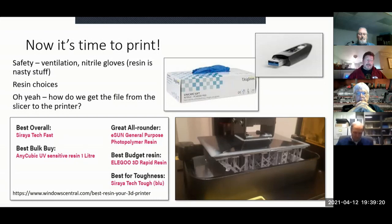If you get into this seriously, a lot of people who print miniatures mix their own resins — eight parts of this with two parts of that — combining different types to get the mechanical properties they want.